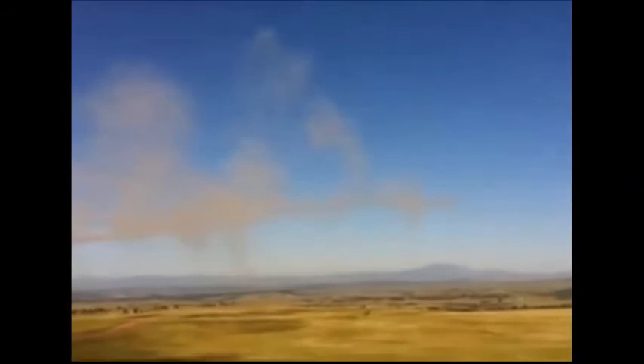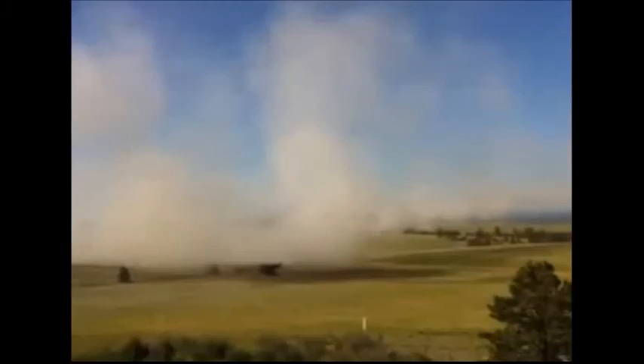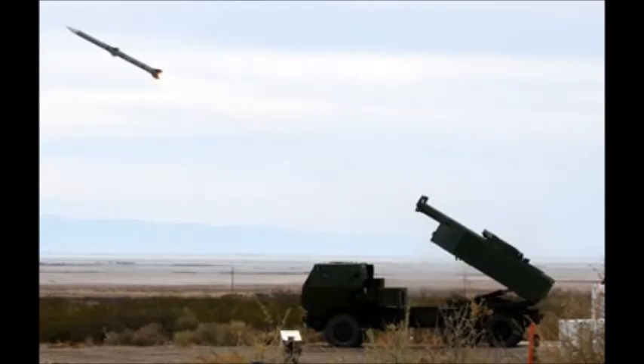HIMARS is mounted on the FMTV 6x6 5-ton Army Truck, powered by a Caterpillar 3135 ATAAC 6.6-liter diesel engine developing 290 horsepower. Reloading is performed by the crew within 5 minutes, assisted by an integrated crane. Reload rockets are carried by an escorting cross-country truck, and reloading is performed remotely from the firing position in order to avoid counter-battery fire.